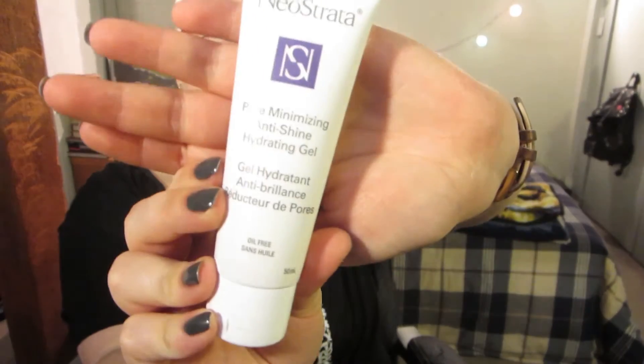The first category is primer. I don't really have a favorite primer — I don't use them very often because they don't seem to do a whole lot for me. But one I've been really enjoying recently isn't actually a primer; it's a daytime moisturizer: the Neostrata Pore Minimizing Anti-Shine Hydrating Gel. I'm wearing it today. It soaks in really easily, it's oil free, and it leaves a really clean slate to put makeup on top of.